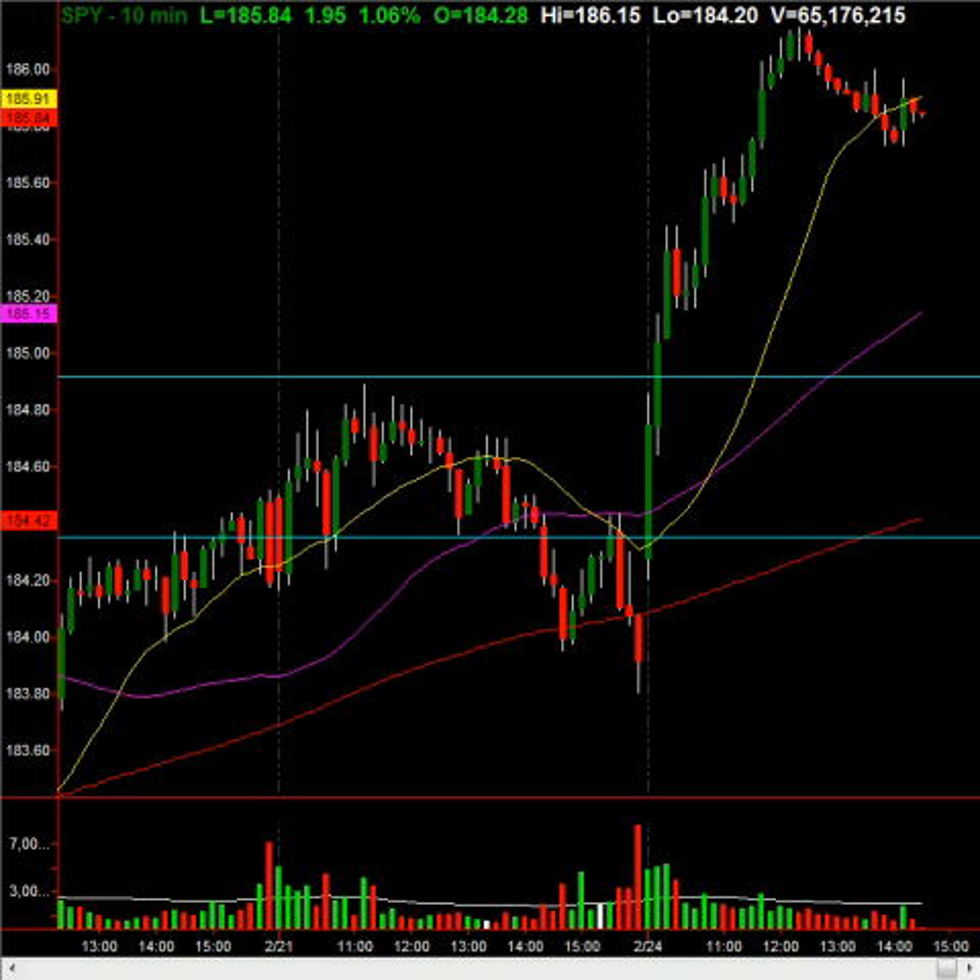S&P is up about 19 points, Dow up 176, NASDAQ up 45 — it's a pretty solid rally across the board. At this stage, what we're going to be looking for is where this market closes, and then from that point on, we're going to be looking to see if we get confirmation tomorrow.